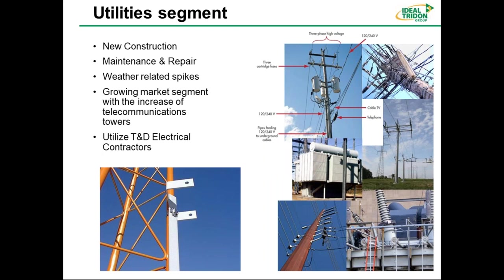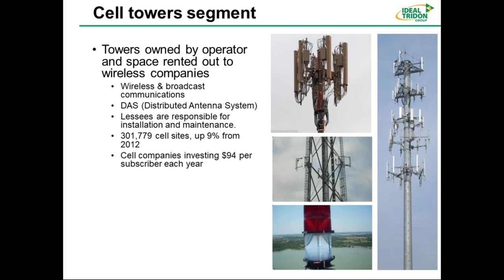Another big market is utilities, with all kinds of applications: hanging heavy equipment, insulator straps, conduit, and cable bundling. You get involved in new construction and maintenance repair, especially after hurricanes, tornadoes, bad weather, and icing, which generates a lot of repair work. This is also utilized by T&D — transmission and distribution electrical contractors. A related segment is telecommunications — basically towers hanging wireless capabilities and DAS — distributed antenna systems. It's a very large market, including the cable industry for cable bundling, routing, and strapping.